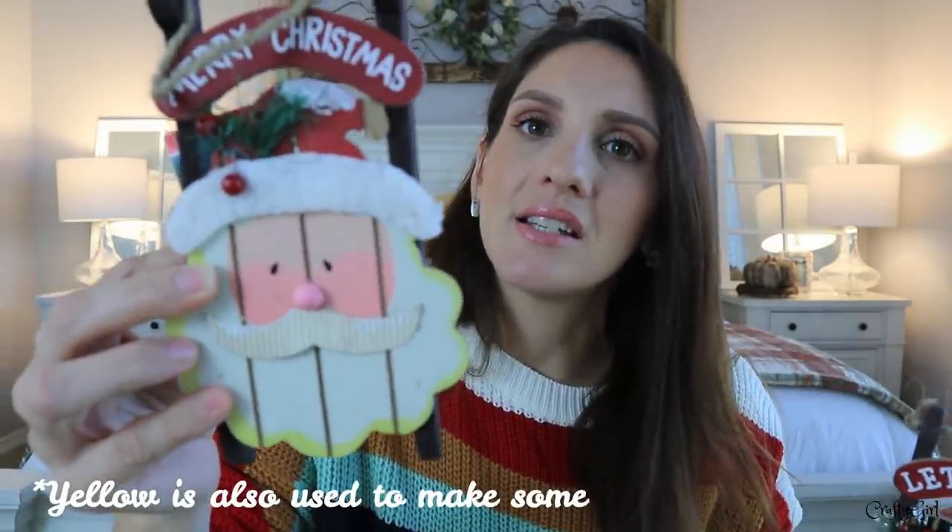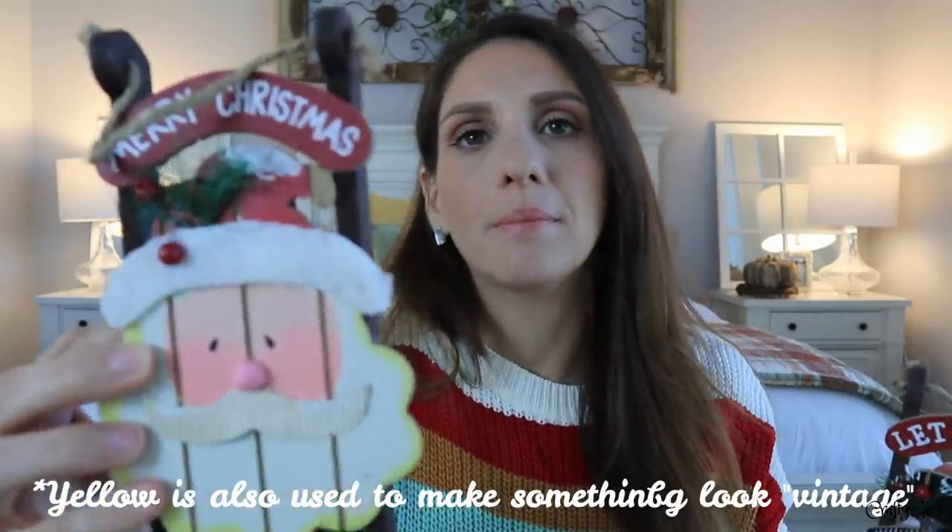And here is Santa. How nice does Santa look? It's a little odd that they trimmed his beard in yellow, but they're probably just trying to give it some depth — they did the same thing with the snowman.